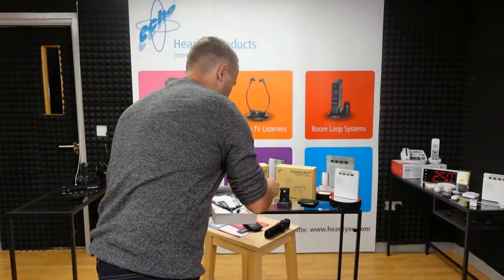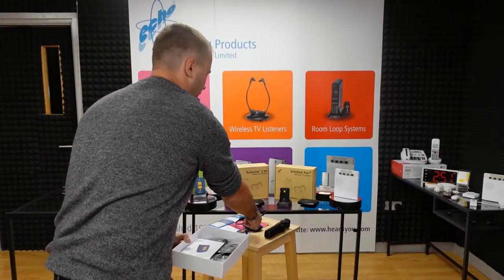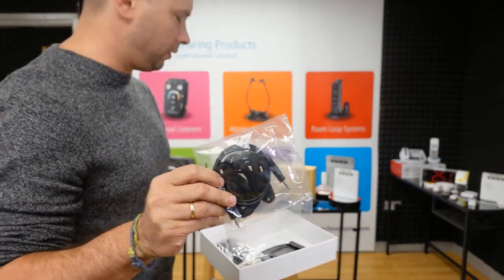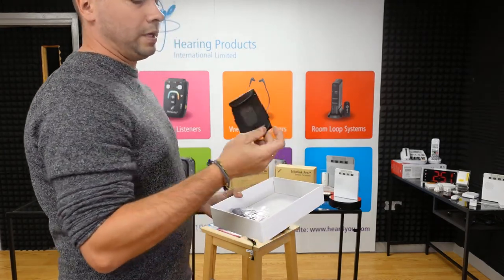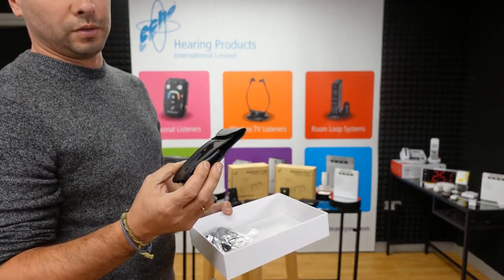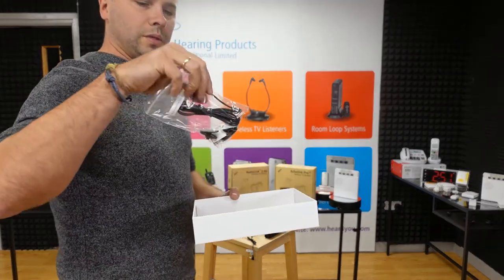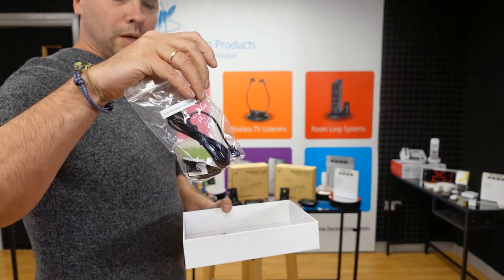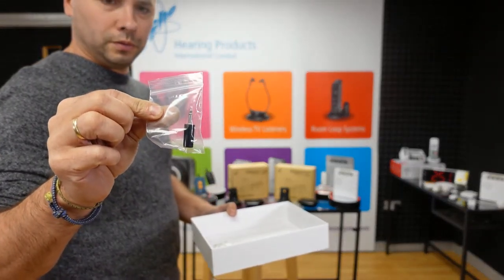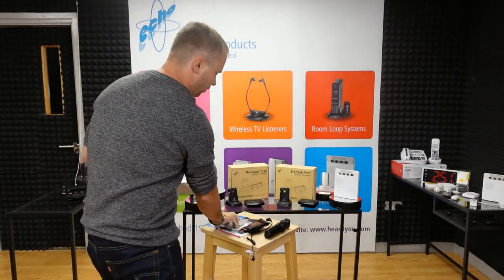In this set you will find an under-chin headset for non-hearing-aid users, and also a neckloop for hearing aid users with T-coil function. To protect the amplifier there's a pouch with a belt clip on the back. You will also receive a microphone on a lead — 1.5 metres long — plus a small stubby microphone, and two AA batteries to power up the amplifier.